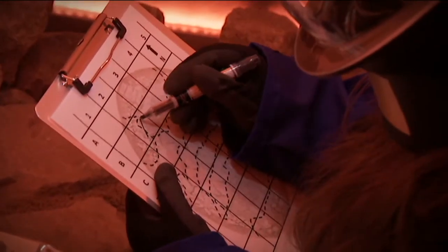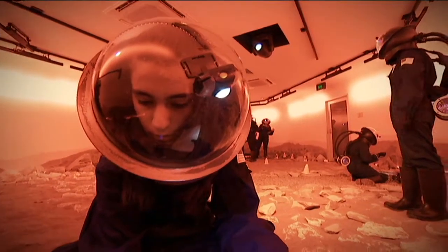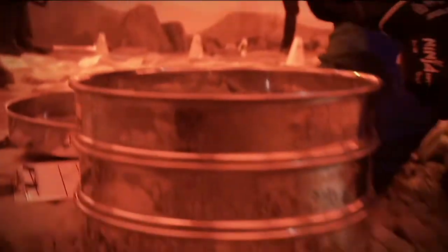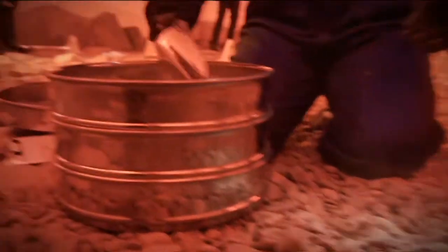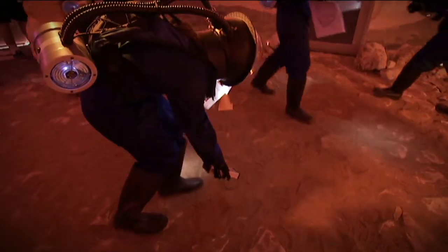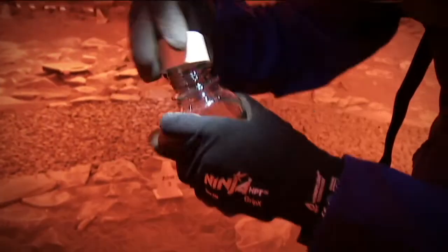These intrepid explorers all have different roles, including a physicist, chemist, geologist, and the all-important biologist. The role of the biologist is to find any organisms that may have still been able to live on Mars through the magnetic fields and everything. They carry out tasks like collecting samples, measuring radiation, and testing acidity levels.